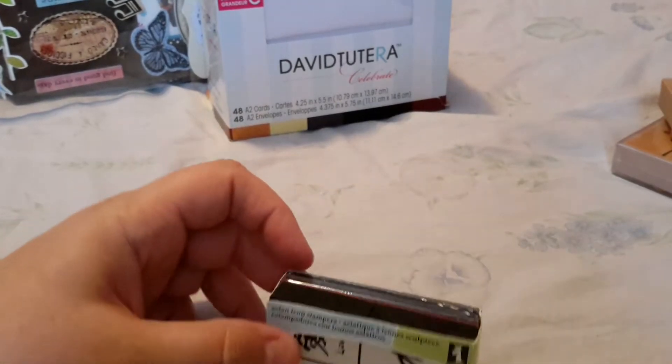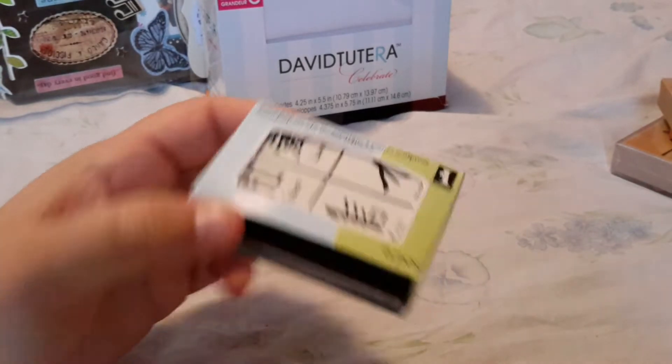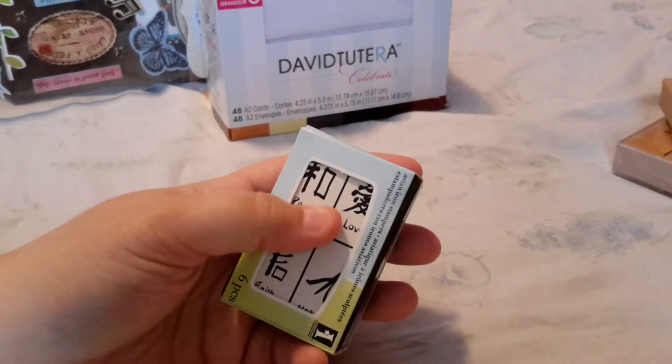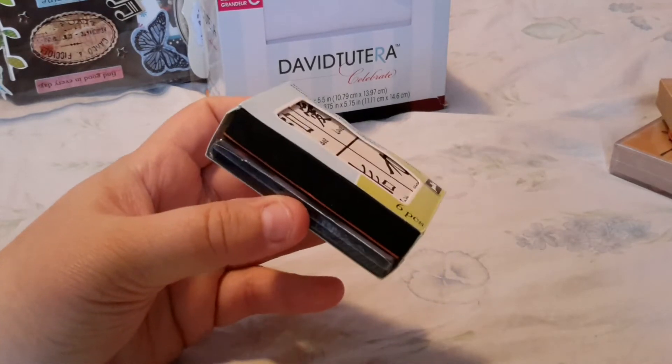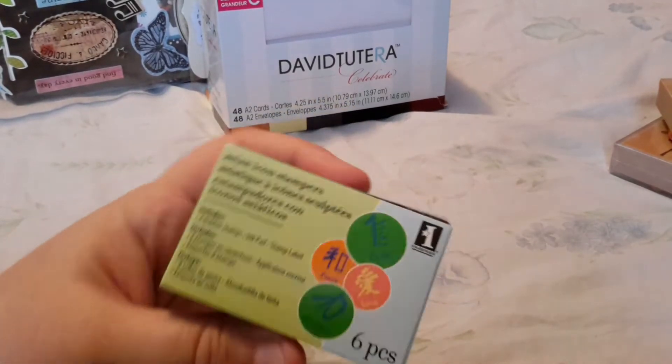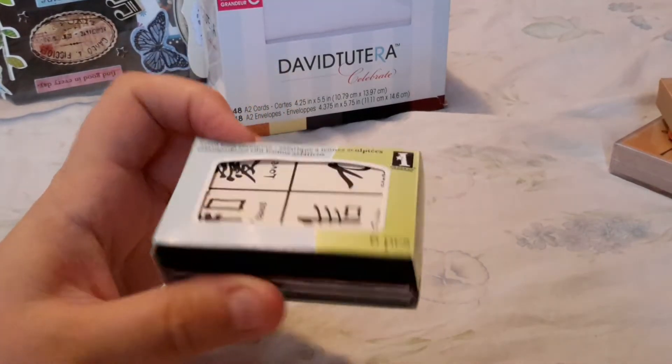This is an Asian stamp set — there's four stamps. You can kind of see they break apart and there's a little bitty tiny ink pad in there. It's Inka Dinkadoo and it was normally $5 or $6 and they had it on clearance for $0.97. So I got that.